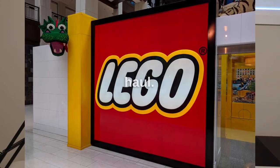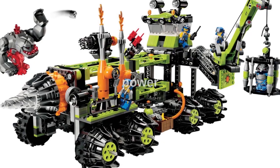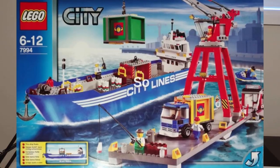Hello everyone, welcome back to another LEGO haul. Today I got a bunch of nice stuff — some LEGO Star Wars, LEGO Power Miners, and also City, so a bit of everything. Without further ado, let's jump right into it.